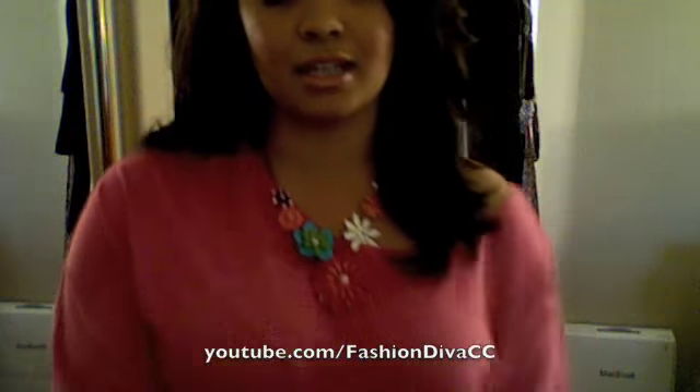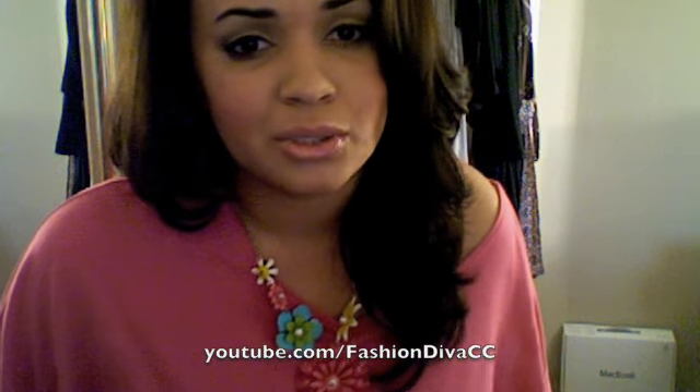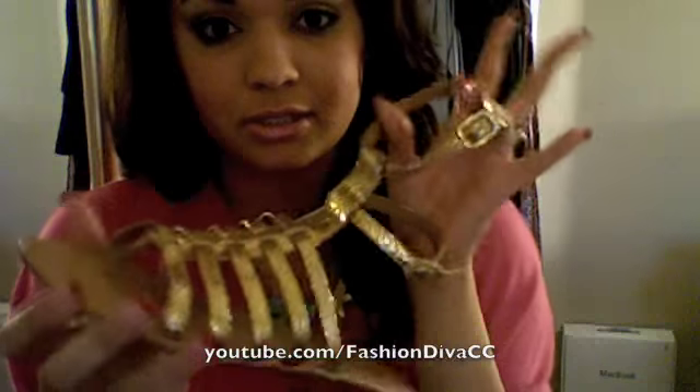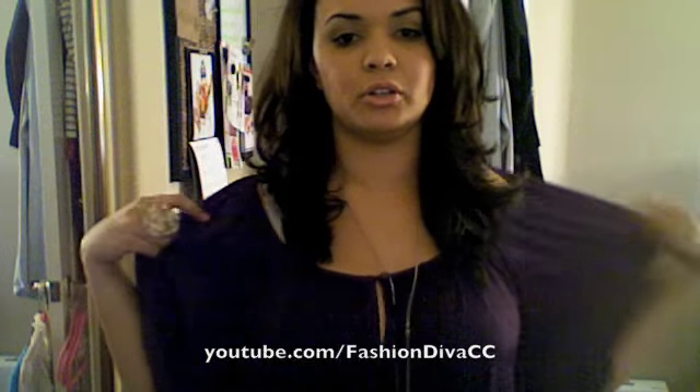I would just pair it with a fun necklace or some earrings, and then a ring or bracelet — I love bangle bracelets. As far as shoes go, you can pair this with pretty much anything: closed-toe shoes like ballet flats or boots, or as it gets warmer you can also wear some gladiator sandals, which would be really really cute.